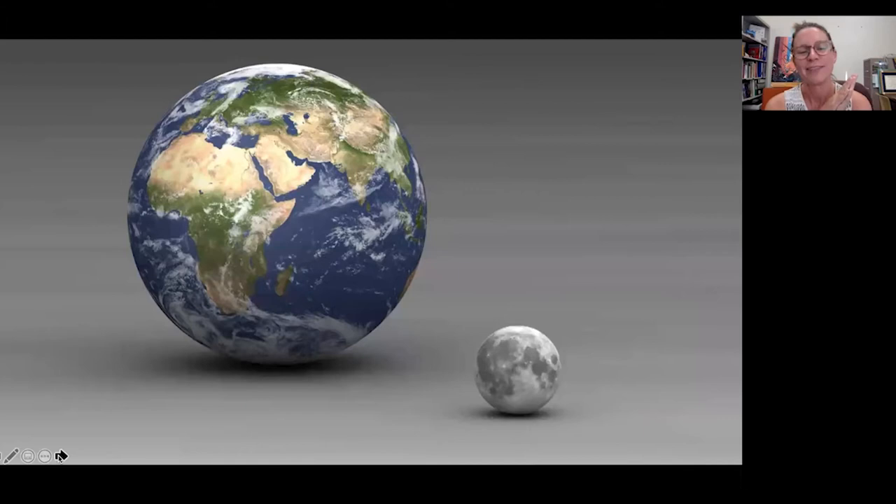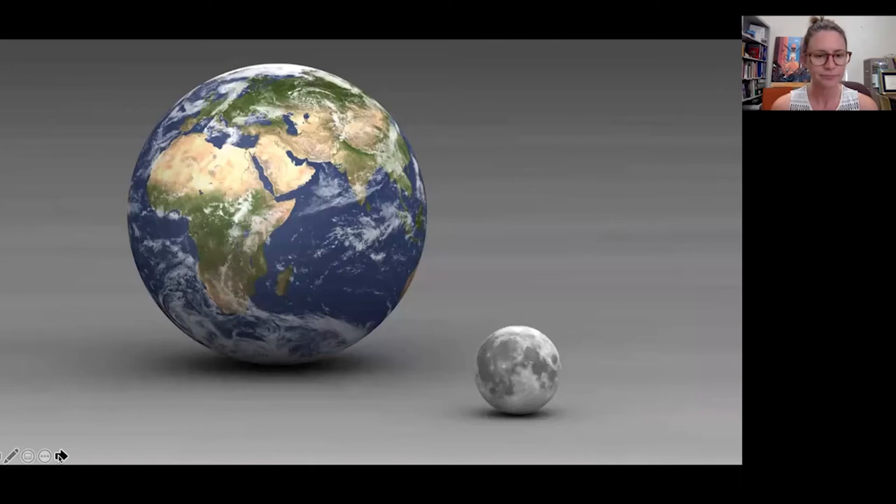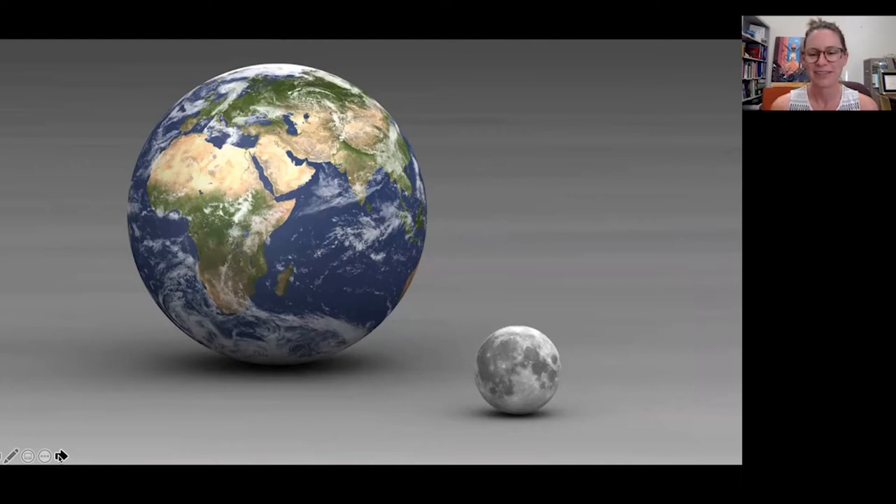The moon is our closest celestial object. This picture shows the Earth and the moon to scale — they're much further apart in real life, but it gives you an idea of how large the moon is. It's pretty small compared to Earth, but as far as moons go, it's quite large. Mars has two moons that are much, much smaller than our moon. So we are pretty special as far as moons go, because ours is so large compared to others in the solar system.